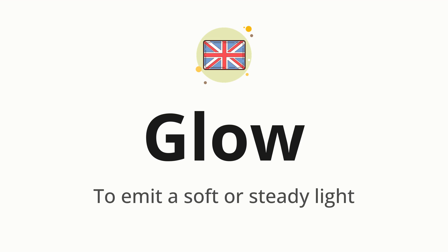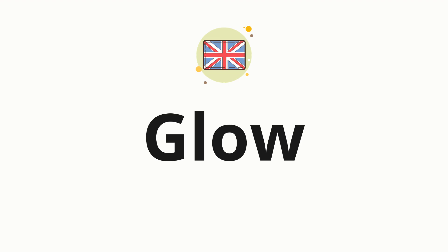Let's say it all together. Glow. One more time. Glow. Now let's split the word into syllables, and then pronounce each syllable one by one. Glow.